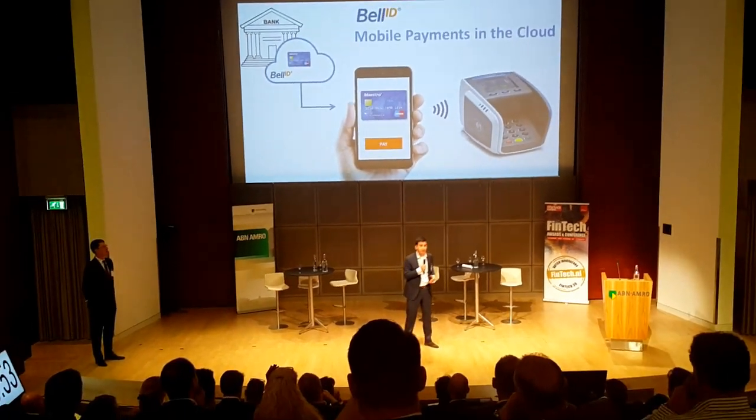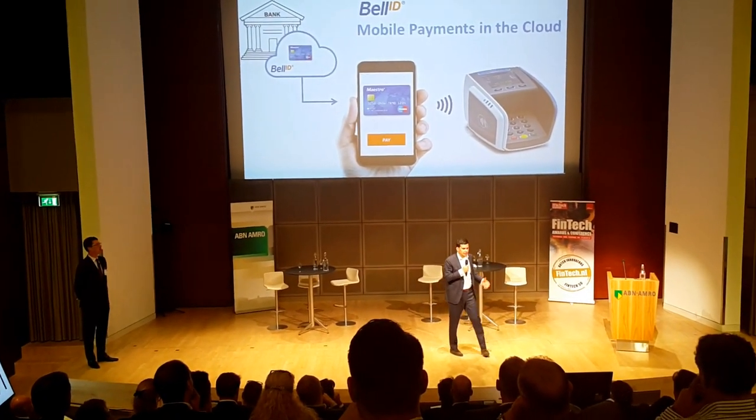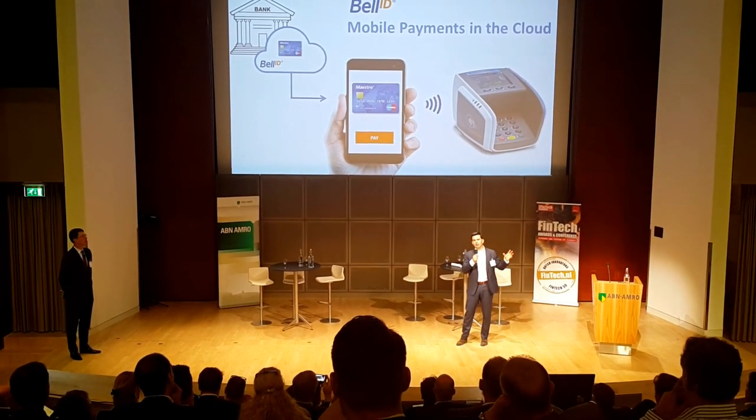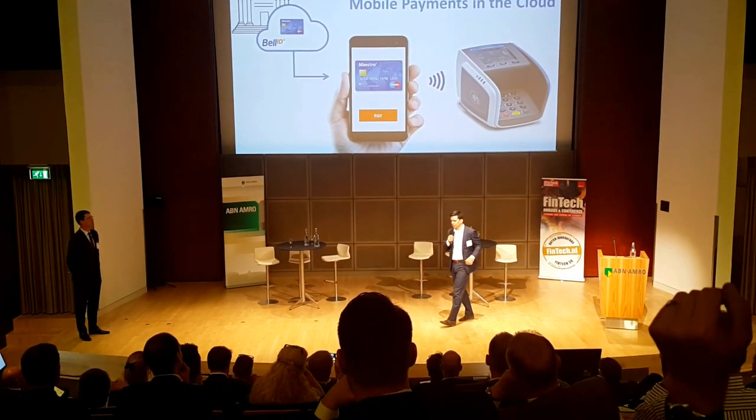Paying with your mobile phone in a retail store is a concept that many banks have tried to launch over the last few years, but they have all failed — they did not have any success. The reason is the high cost and the complexity involved with getting your bank card onto your mobile phone.